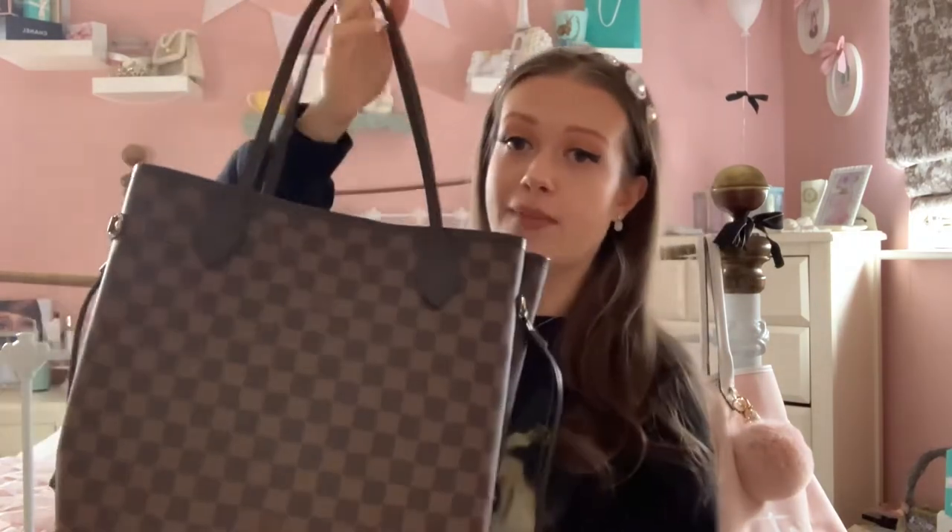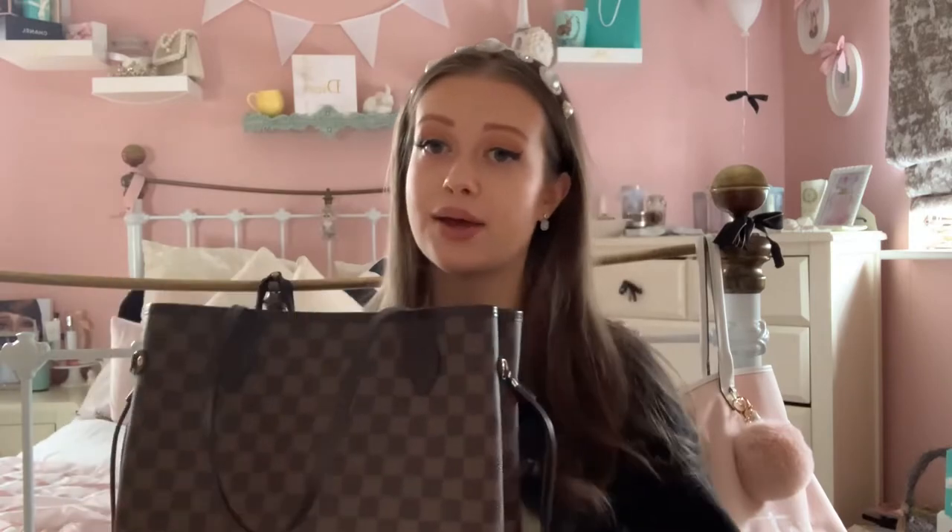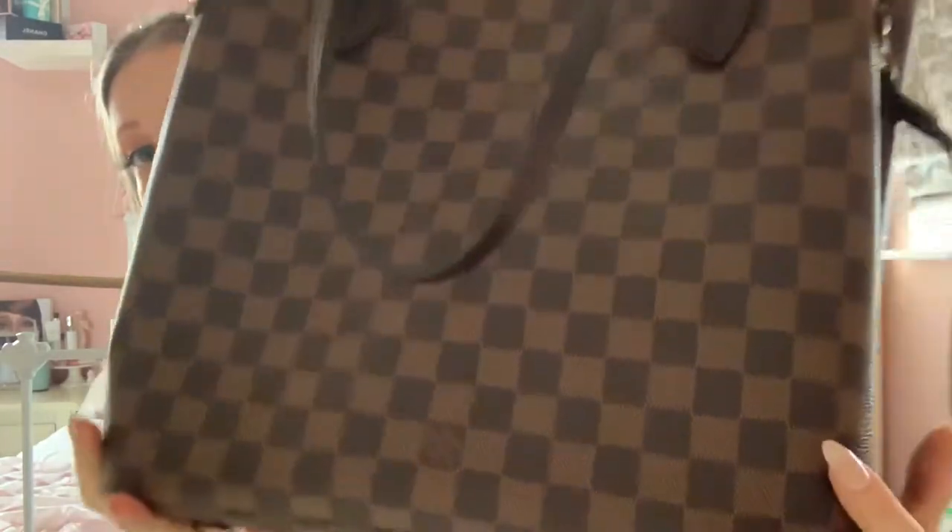This is the bag I'm doing today — it is the Louis Vuitton Neverfull bag, medium size. This is authentic Louis Vuitton. I got it for my 18th birthday, so I've nearly had this bag two years. I got it in the dark brown color, and it's like pink inside which is really cute.